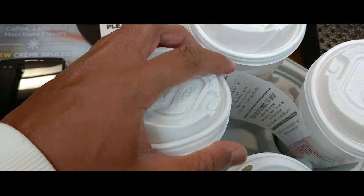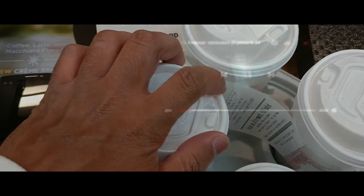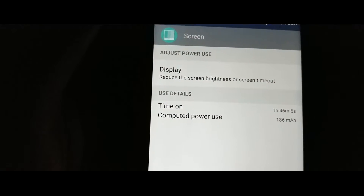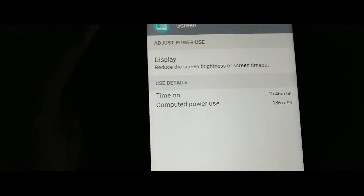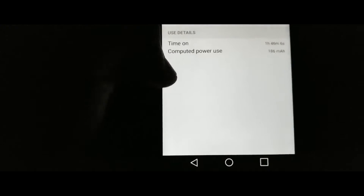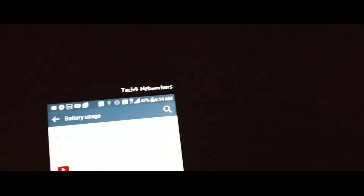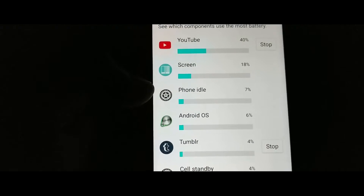I've got my vanilla chai and shot of espresso — you guys gotta try this, it's awesome. I'm listening to music but I have to do a clip for you guys. We're at 48 percent at 6:13 AM, one hour 46 minutes of screen on time. I haven't been using the screen that much but I've been using the phone pretty heavy. Idle time is at seven percent so there has been some idle time.